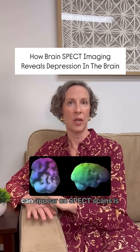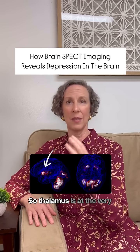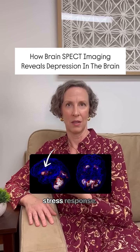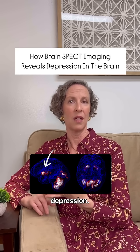Another way that depression can appear on SPECT scans is a very bright thalamus activation. The thalamus is at the very center of the internal brain — it's part of the limbic stress response. And when that is very bright, it can actually make us prone to negative thoughts and depression.